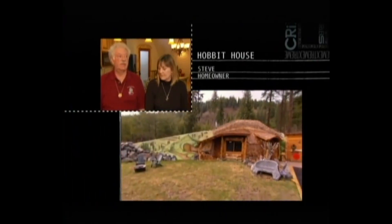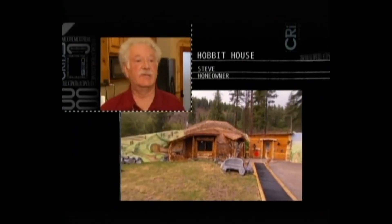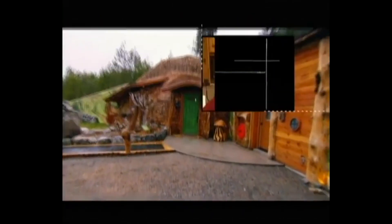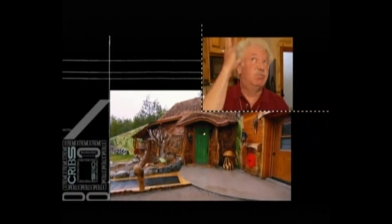Originally, this was set up to be a family guest house. Our carpenter's son said, "Boy, that looks like a hobbit house," and then it just went boom — a little explosion went off.